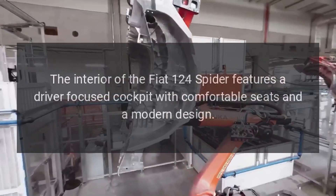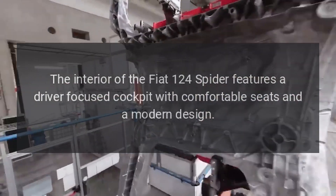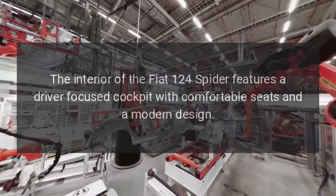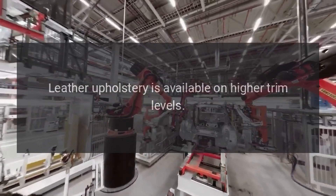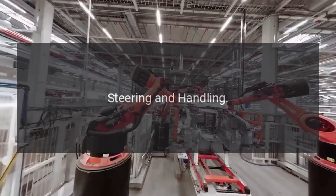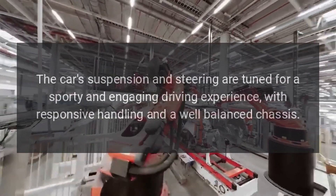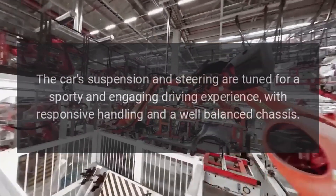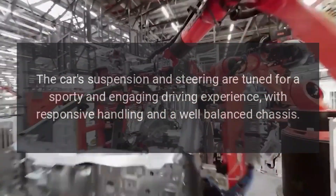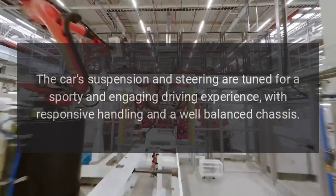Interior. The interior of the Fiat 124 Spider features a driver-focused cockpit with comfortable seats and a modern design. Leather upholstery is available on higher trim levels. The car's suspension and steering are tuned for a sporty and engaging driving experience, with responsive handling and a well-balanced chassis.